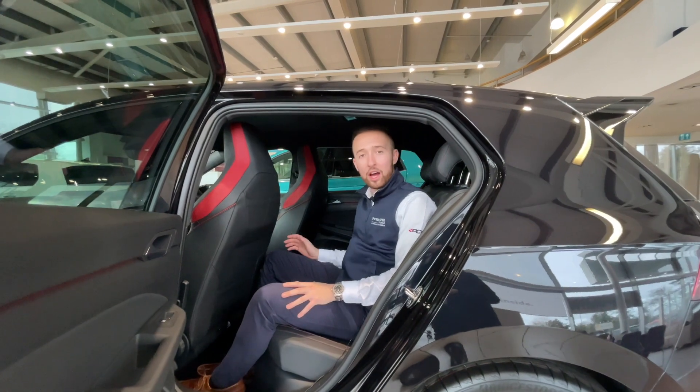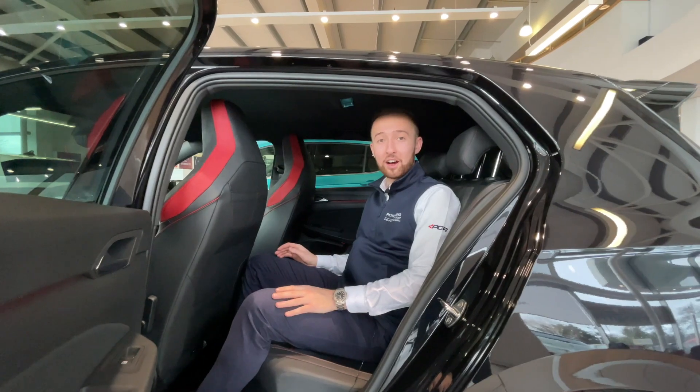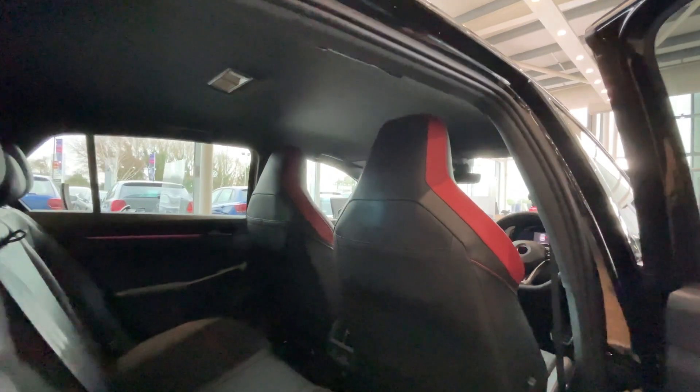Now, even though this hot hatch is 300 brake horsepower, it's important to mention that it still makes for a very, very practical family car. Plenty of legroom and boot space, not to mention a lovely place to be in the front.